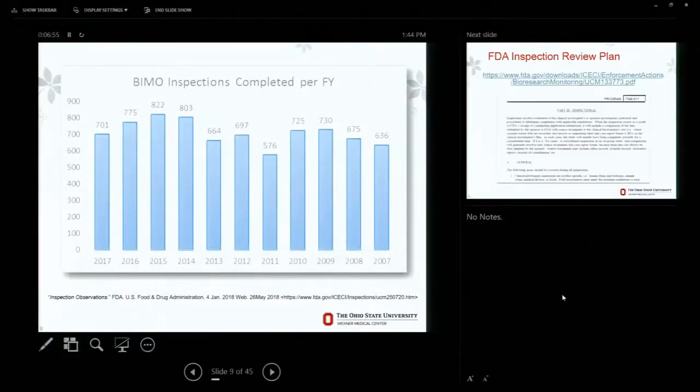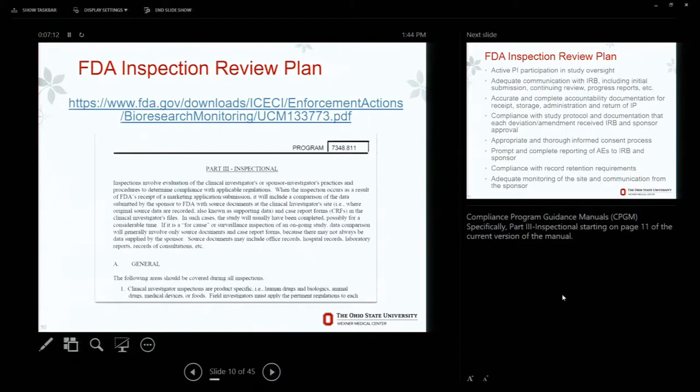Sticking with the transparency idea — they have all kinds of statistics on their website, broken down by fiscal year. I've only had experience with the clinical investigator side, and you can see that's kind of the bulk of their inspections. Just some more statistics — that shows you all the BIMO inspections broken down by fiscal year; they do quite a few each year. Again, mentioned earlier was the compliance program guidance manual — you should absolutely go check that out. In particular, part three is what you want to really read; it starts on page 11. That section goes through exactly what they're going to cover during the inspection.